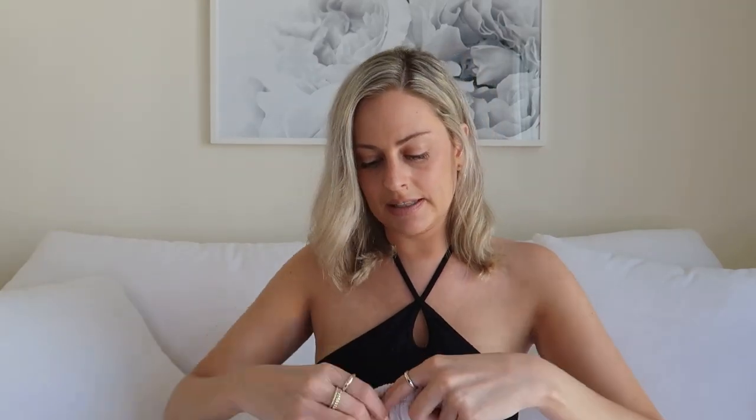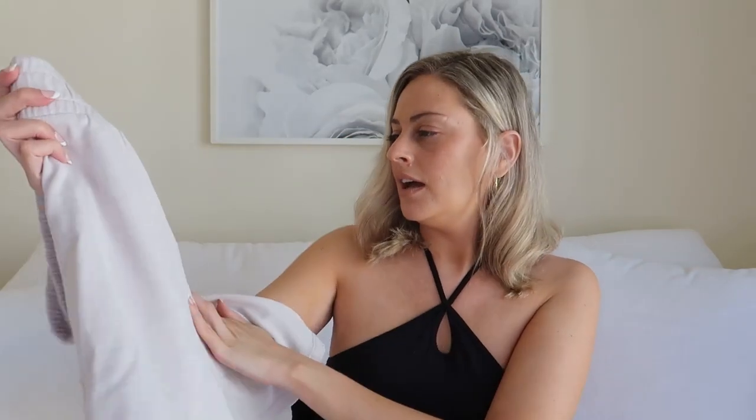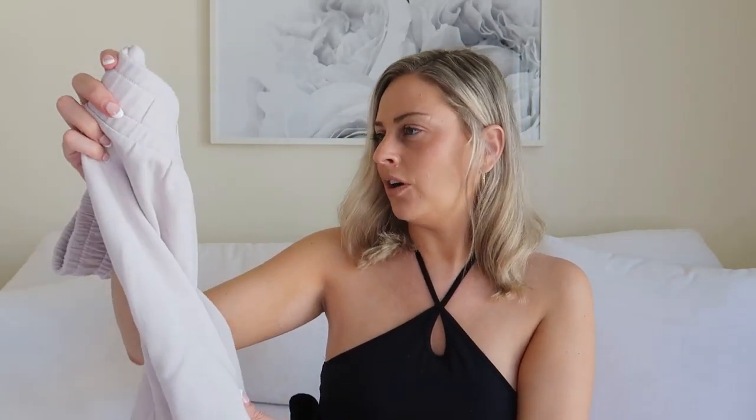I didn't pick out that much, just a couple pieces. So I saw these sweatshorts at Zara and I just thought they were really cute. I love wearing sweatshorts in the summer and also in the fall. They looked really small so I got them in a size medium — I usually get size small. They are only $17.90. I also picked up the same one in a different color, kind of a very light gray, maybe a stone color.